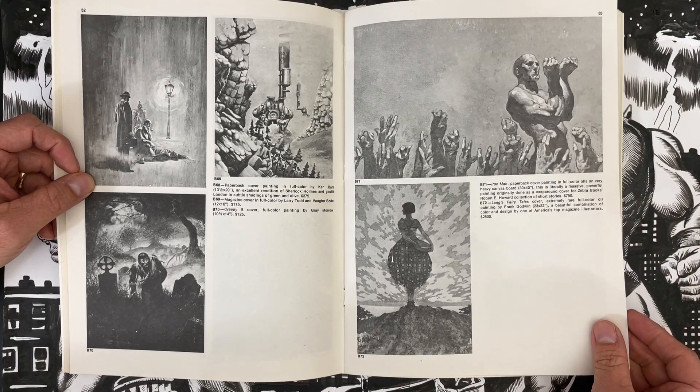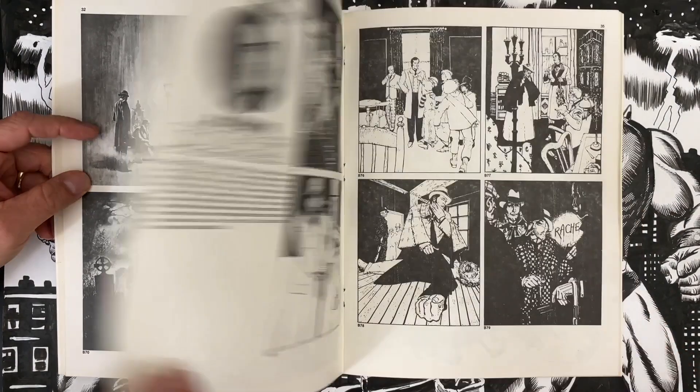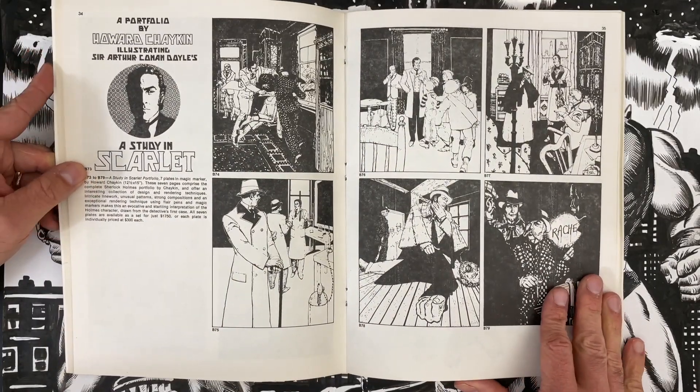Creepy number 8 cover, full painting by Gray Morrow, $125. A couple more cover illustrations — not stuff I recognize. Iron Man paperback. I'm saving my funds for the comics section.